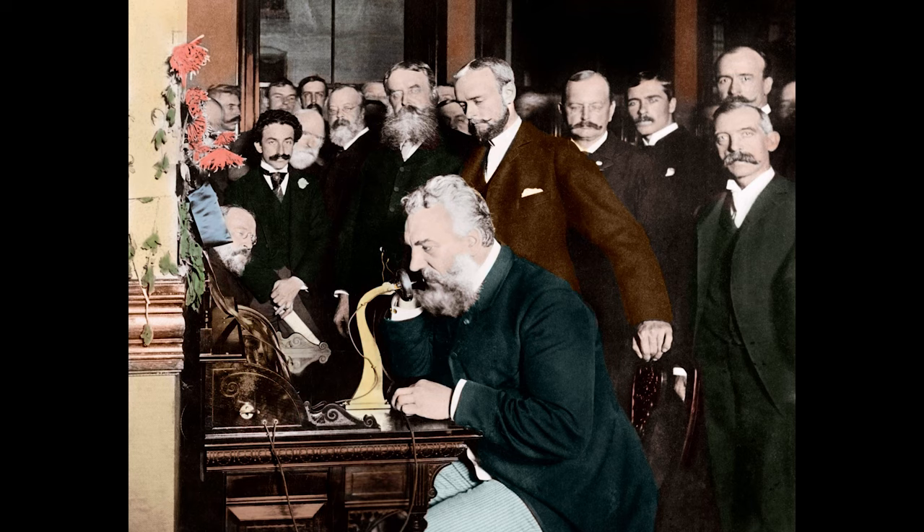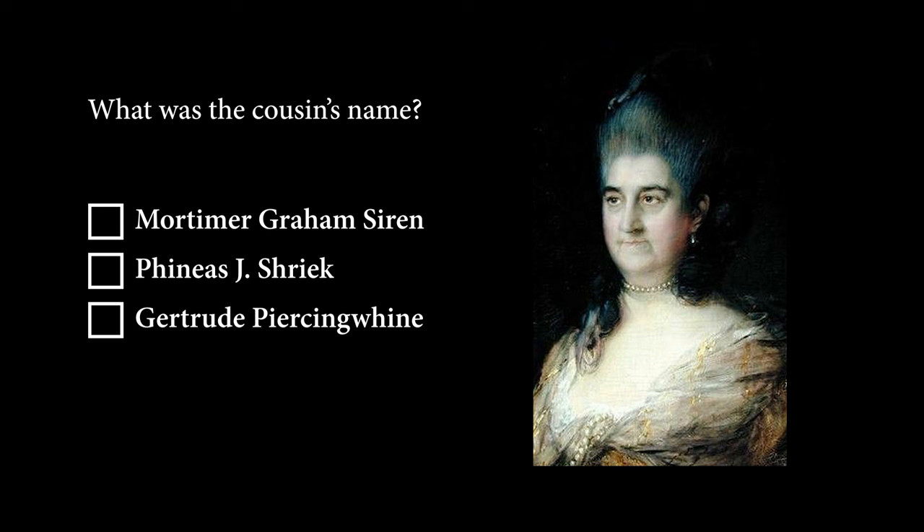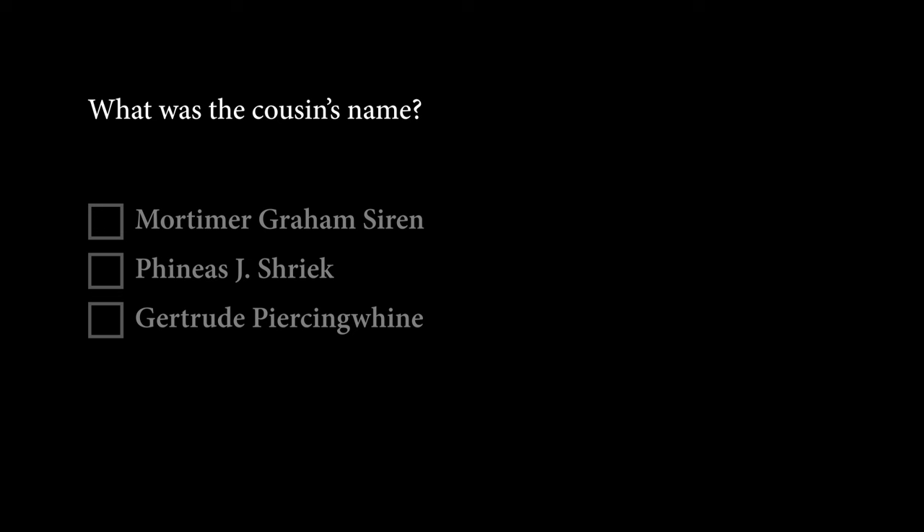We can all be grateful it was Bell who invented the telephone. Why? Because his cousin was working on the same idea, and if the cousin had been first instead of Bell, then the sound a telephone would make when somebody called would be very different. What was the cousin's name? That was entirely a trick question, based on nothing more than a pathetic quest for laughs.